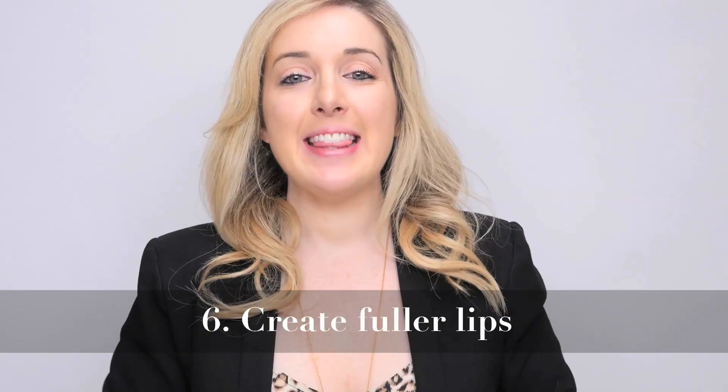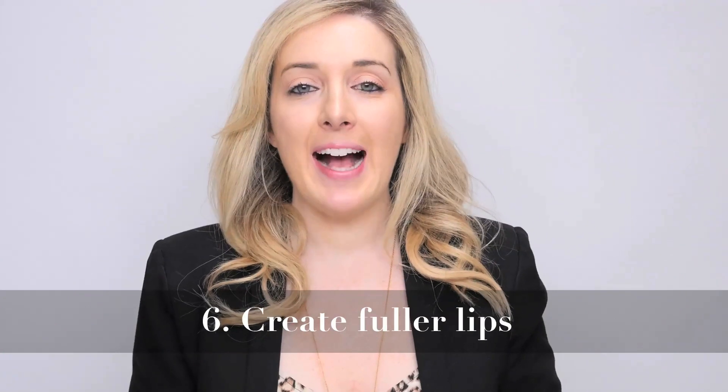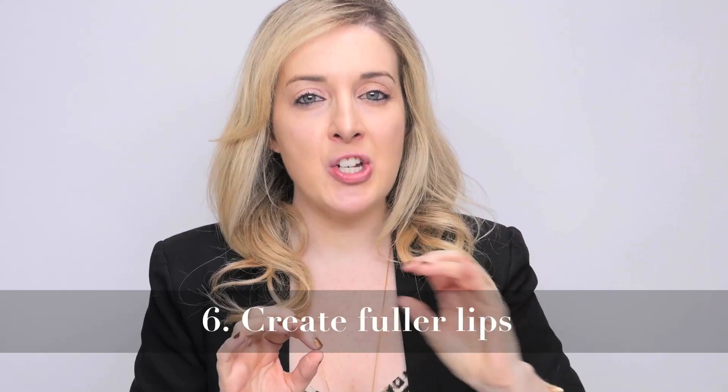Number six. Create the illusion of plumper, fuller, more Kylie Jenner-esque lips by actually just applying a little bit of concealer here and here right in the center of your lips, lightly smudging it out with your finger and using the warmth of your finger to do so. Then use a really pretty lip glossy, nude-ish kind of color that will really make your lips pop.